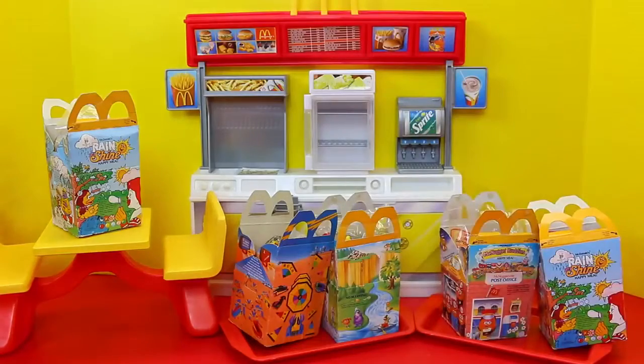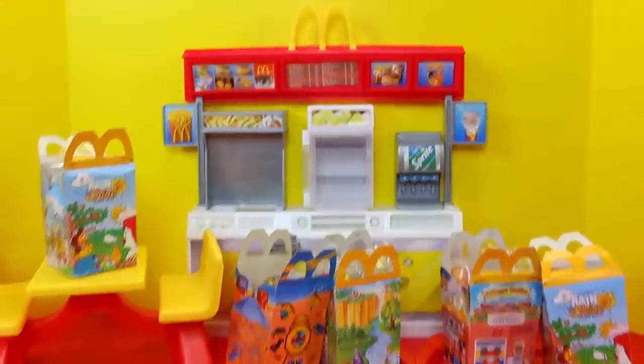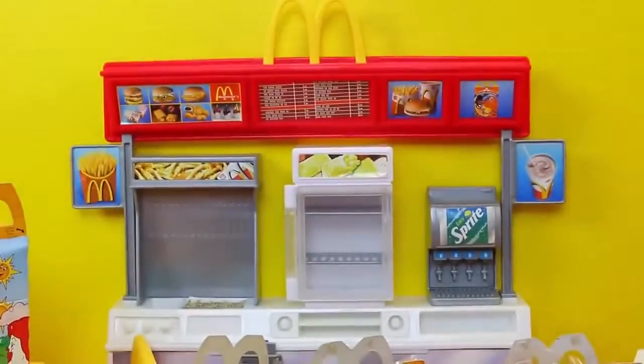Hey everyone! It's Sandra from the Disney Cart Toys Channel, and Spuddy Elson. Today we have a whole bunch of Happy Meal toys from McDonald's. We have our McDonald's Barbies.